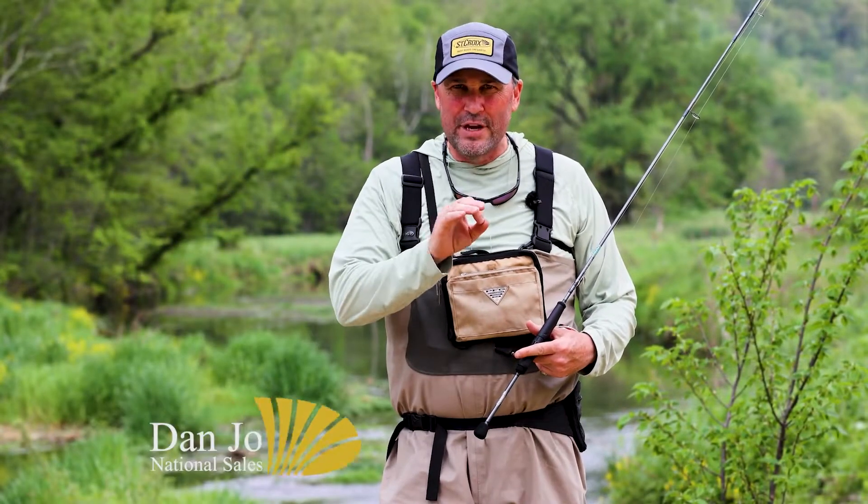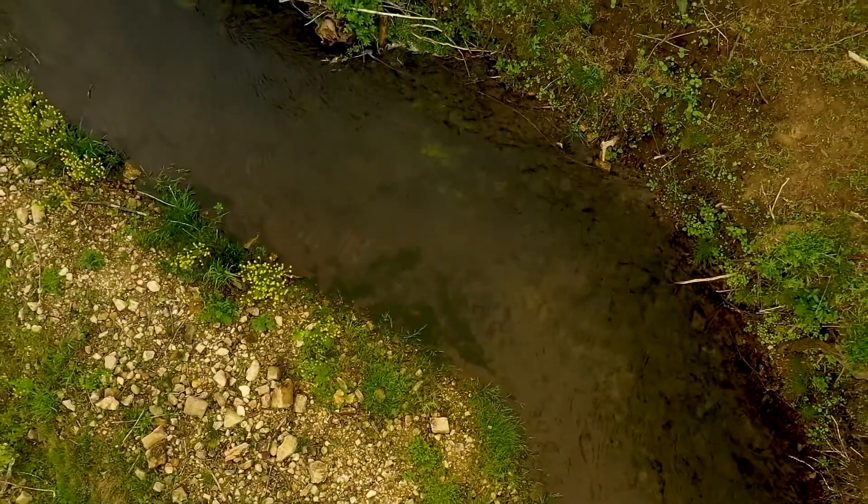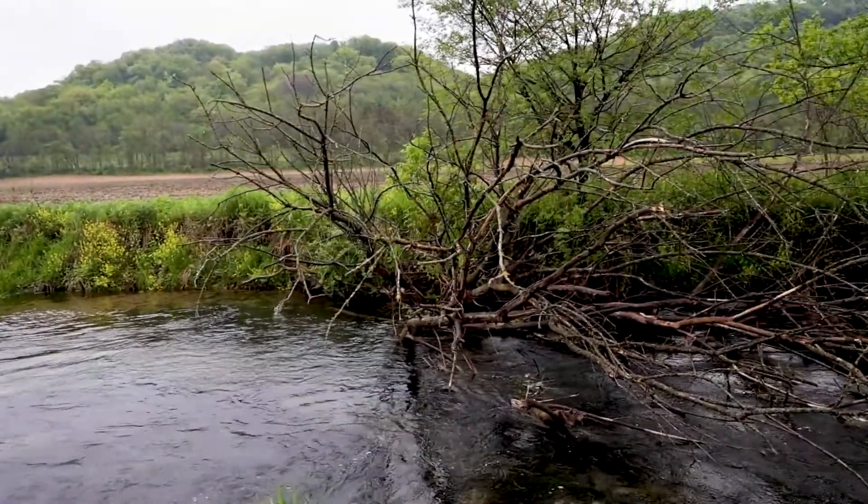One of St. Croix Rod Company's core beliefs is to give every angler the best fishing experience possible. So whether you're on a super tight trout stream, a mid-sized one like the one behind me here, or a wide open river where bait delivery and line control comes into play, St. Croix wants to make you successful because success enhances the experience.